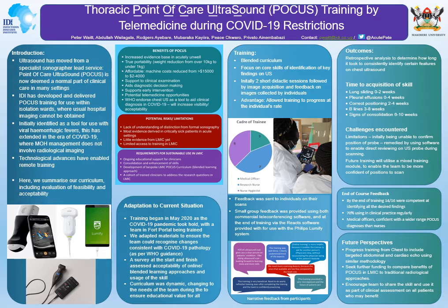This training has been developed for use with COVID-19 and other respiratory conditions. A blended curricula has been formed so that using telemedicine, based on an initial short didactic training followed by an individualized training approach of image acquisition and feedback, has enabled us to provide training to a team of 16 individuals in Fort Portal, 14 of whom in total completed their training in the required timescale.